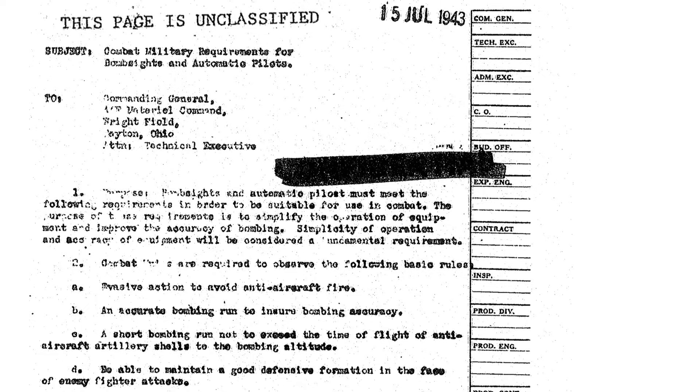This page from a July 1943 Wright Field Air Command document outlines combat requirements of the bomber's integrated bombsite and autopilot. The system must be simple to operate and accurate. Bombardiers need to follow these five rules: planes will need to change heading and altitude to avoid flak fire; bomb strike accuracy is paramount; the length of the bomb run should be no longer than the flak gun's projectile time of flight, roughly 20 to 30 seconds depending on bombing altitude; and planes in the formation should be arranged to give good fields of defensive supporting fire.